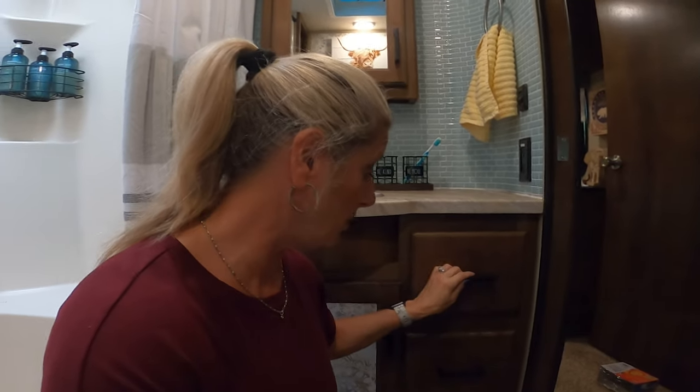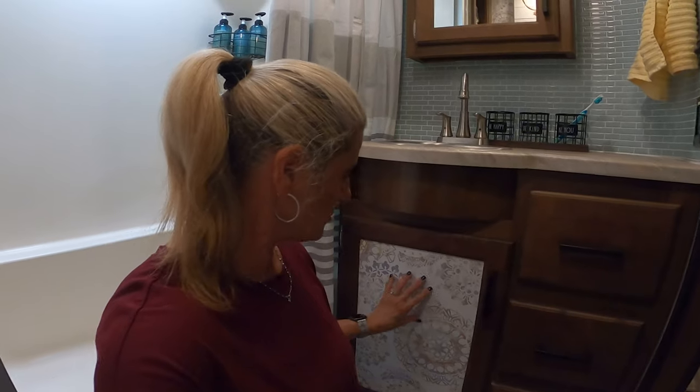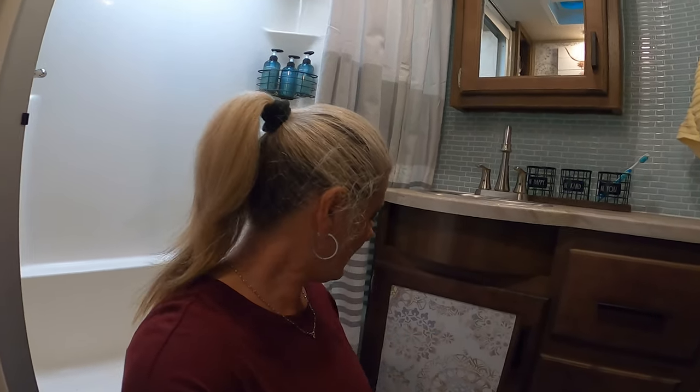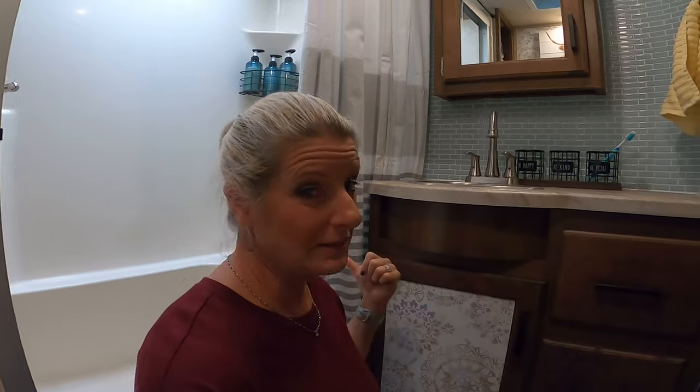I added new handles — I ordered them off Amazon, they weren't expensive at all, and they were really easy to change out. One cabinet insert here is flat while all the others are paneled, which I didn't like, but I had some extra wallpaper so I just put a piece in the flat insert. I think it brightened that space up, and if I don't like it I can just peel it off.